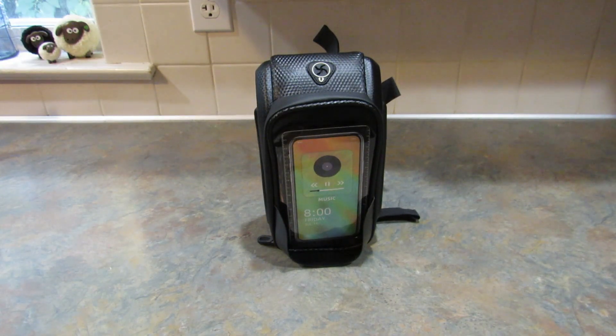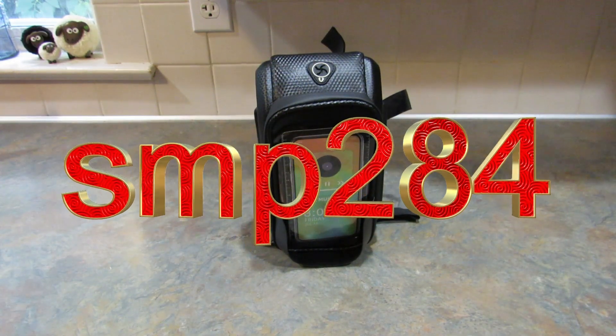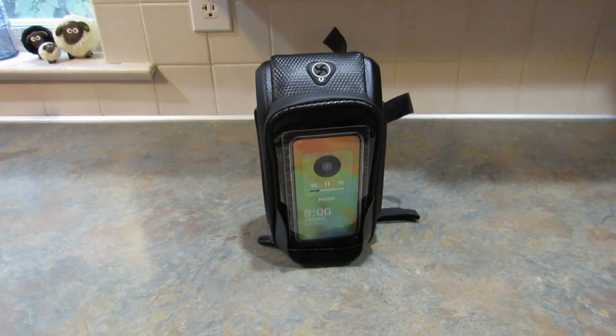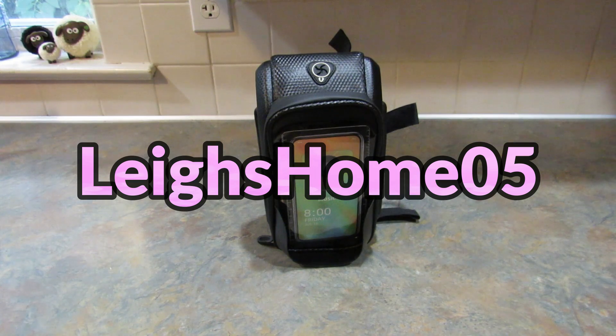That's everything I got from Shein this time around. If there's anything you're interested in, it will be linked down below. They are not affiliate links, just so you know. Don't forget to use my coupon code SMP284 to get 15% off your order. Tell me down in the comment section below which of these items is your favorite and what you think you might like to get. If you like this video, please give it a thumbs up. If you're new to my channel, hit that subscribe button and the little bell so you don't miss out on any of my upcoming videos. You can also find me on Instagram and Facebook at Lee's Home 05. Thanks for watching, bye!